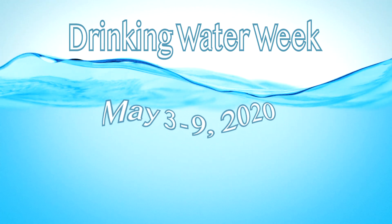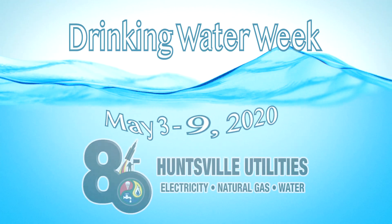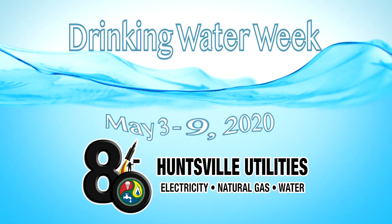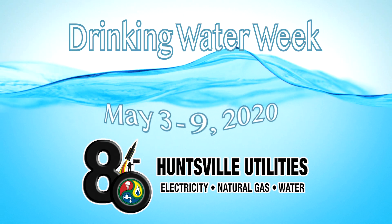Hi, I'm Bentley King and I am a pump station maintenance technician. This year, Drinking Water Week looks a little different compared to previous years. Huntsville Utilities is participating by sharing insights as to how your drinking water is processed and delivered to your home.